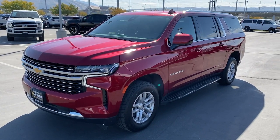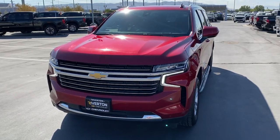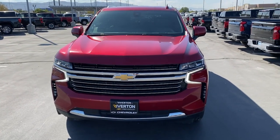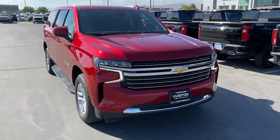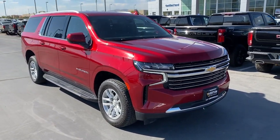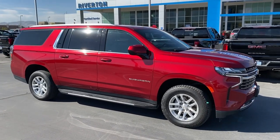Look no further than the 2022 Chevrolet Suburban. With less than 45,000 miles on the odometer, this vehicle stands out from the rest. The Chevrolet Suburban — the full-size SUV with the utility of a truck and the comfort and amenities of the ultimate family cruising vehicle.